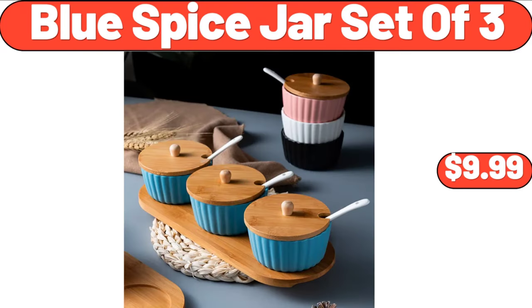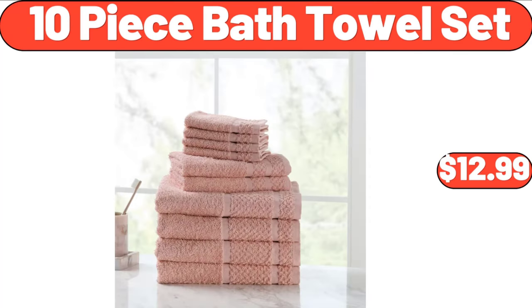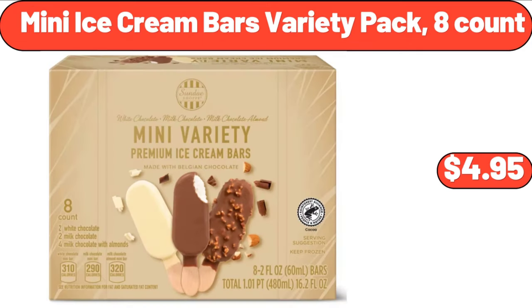Blue Spice Jar Set of 3, $9.99. 10-Piece Bath Towel Set, $12.99. Mini Ice Cream Bars Variety Pack, 8 Count, $4.95.